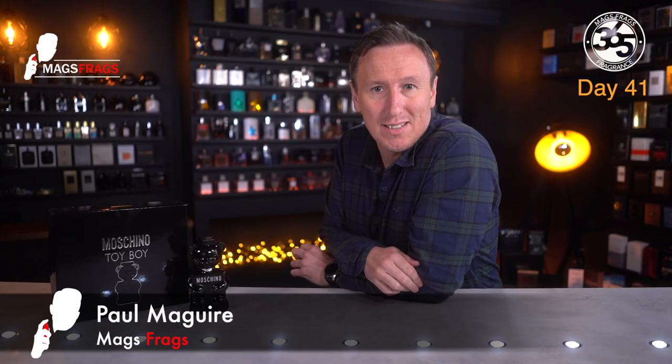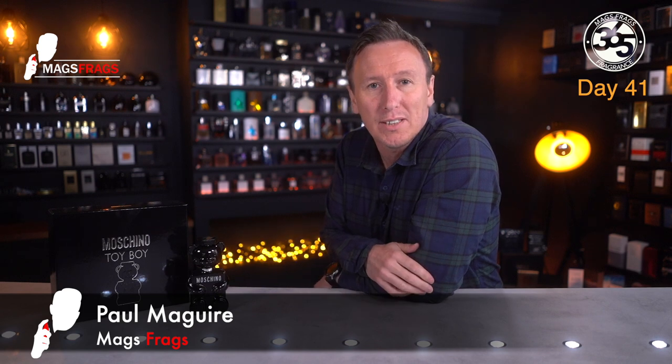Hello again everybody and welcome to another episode of Mags Frags. I'm Paul and this is day 41 of my Fragrance 365 project where I talk about a different fragrance every day for a whole year.